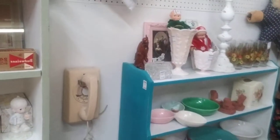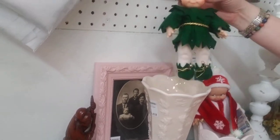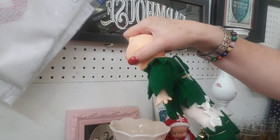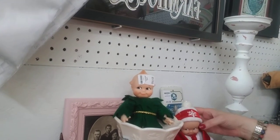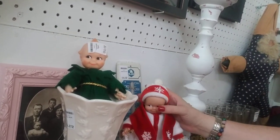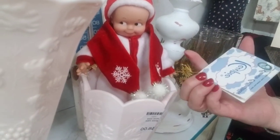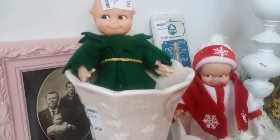Oh my god, look at these creepy dolls — he's supposed to be a little elf. How cute is that? I can't tell the age of him. And look at this little guy. Oh my goodness, they are just too cute. So they're 2004 — they're not super old, but they're so cute.